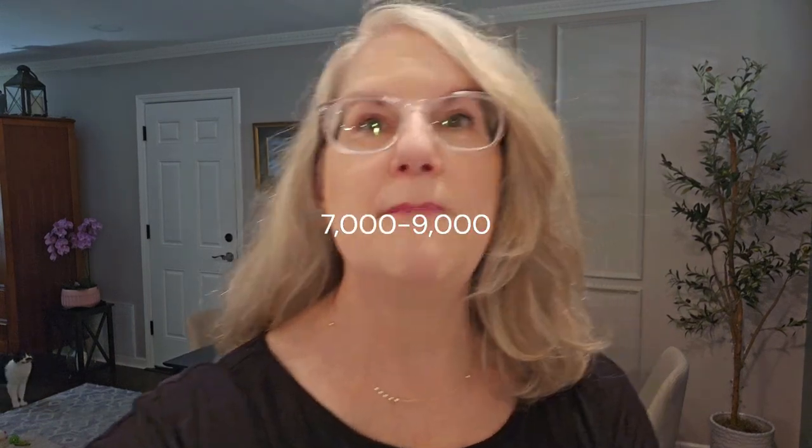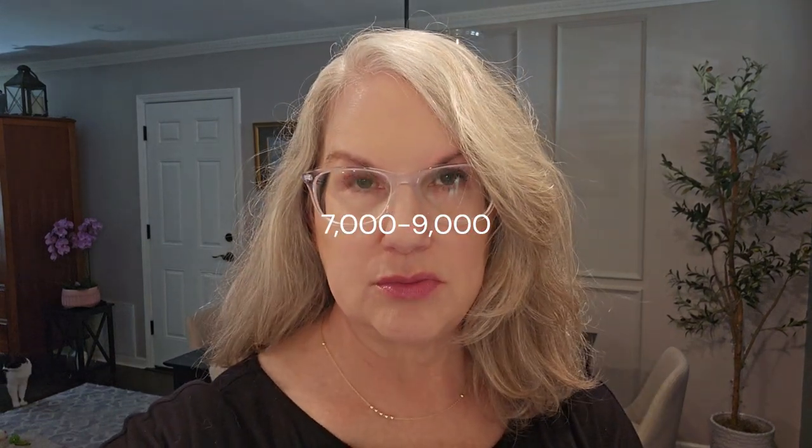Of those, 7,000 to 9,000 people die each year in the U.S. due to medication errors. A Mayo Clinic survey of almost 6,700 physicians in the U.S. found that over 10% reported making a major medical error in the past three months.